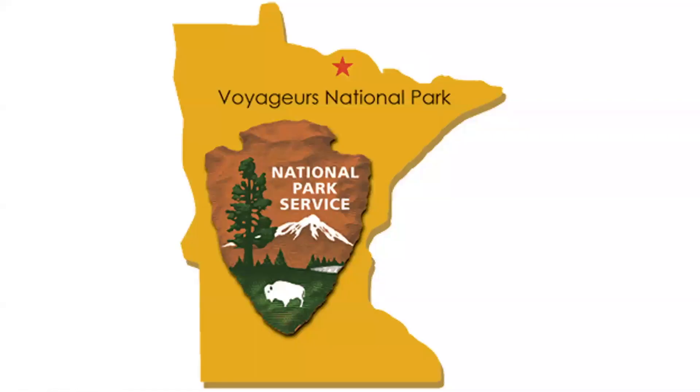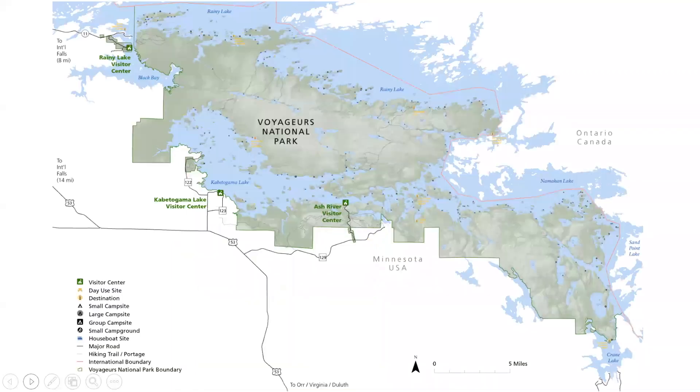We are way up at the top of Minnesota along the Canadian border. This map shows you just how big the park is. It is 218,000 acres and goes from the northwest corner by International Falls and Rainy Lake all the way down to Crane Lake in the southeast. And we have wolves that live throughout the park.